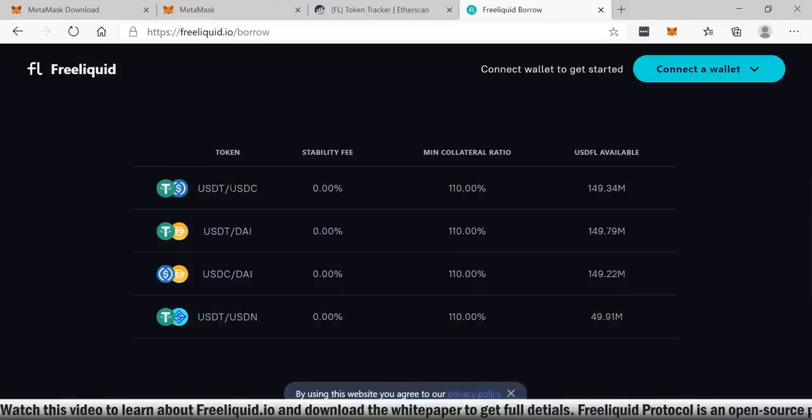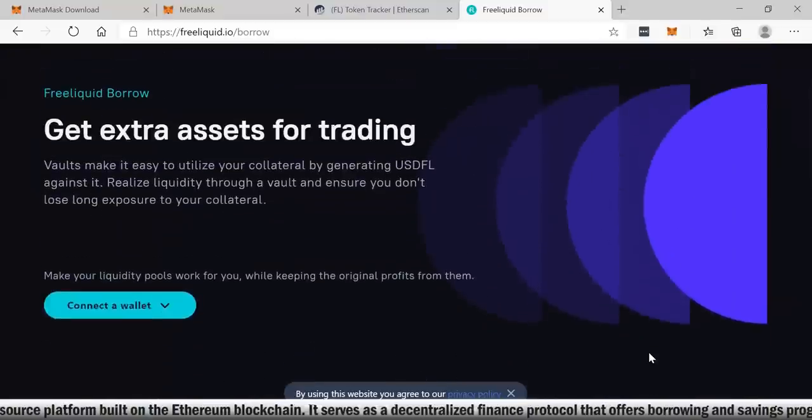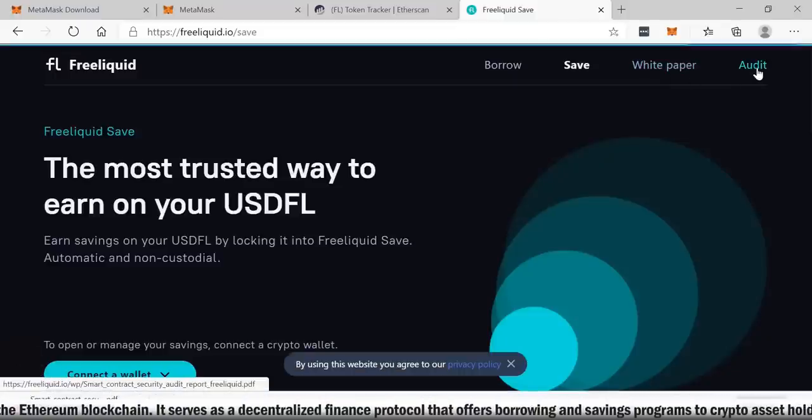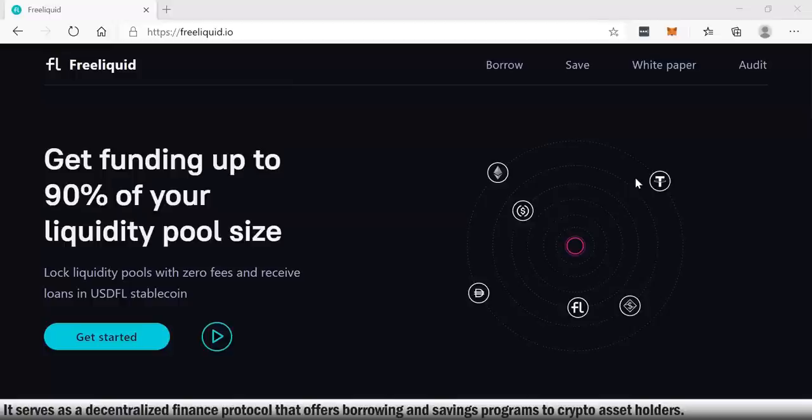On the platform you can utilize the USDT/USDC token, USDT/DAI token, USDC/DAI, and see your minimum collateral ratio — so you know exactly what you're going to get before you make an investment. All the questions are answered on the site, and it looks like a pretty cool platform. You can also click on 'audit' and take a look at all the smart contracts.